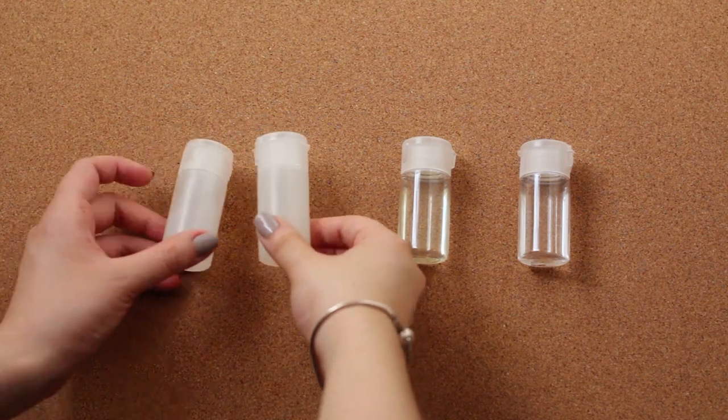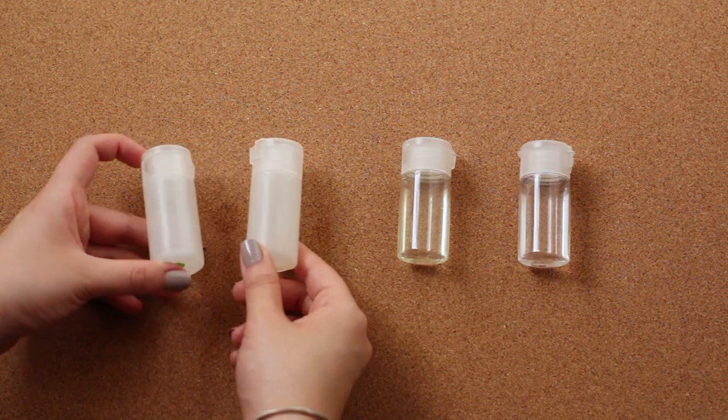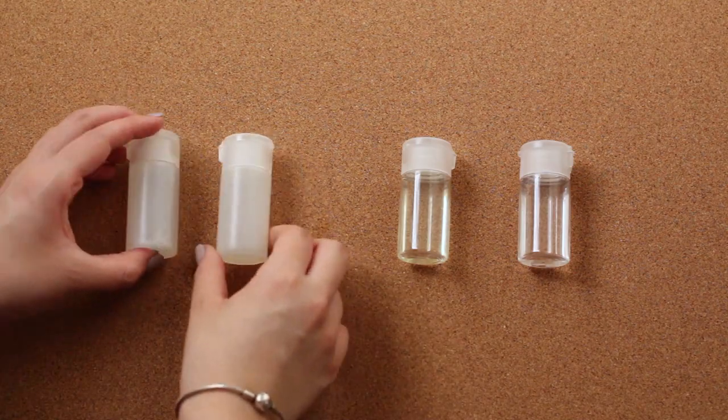I brought my usual combo of SK-II Facial Treatment Clear Lotion and Facial Treatment Essence. They look quite similar, with the essence being just a little bit more yellow, so in order to distinguish them I place a little green sticker on the bottom of the bottle of the clear lotion.